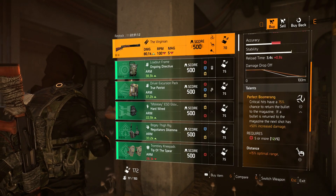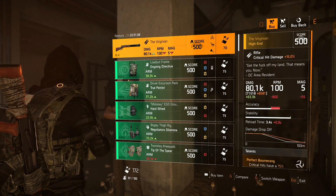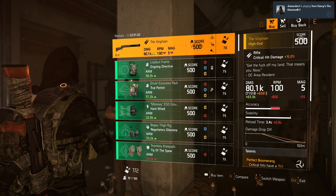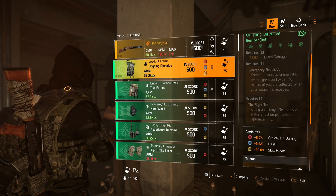Right now we have the Virginian Rifle here. You can see the damage numbers there, with Perfect Boomerang, Distance, and Greased. This is here for today, and it's going to be here for the rest of the day since the vendor just changed — so you have 22 hours if you want to buy it.